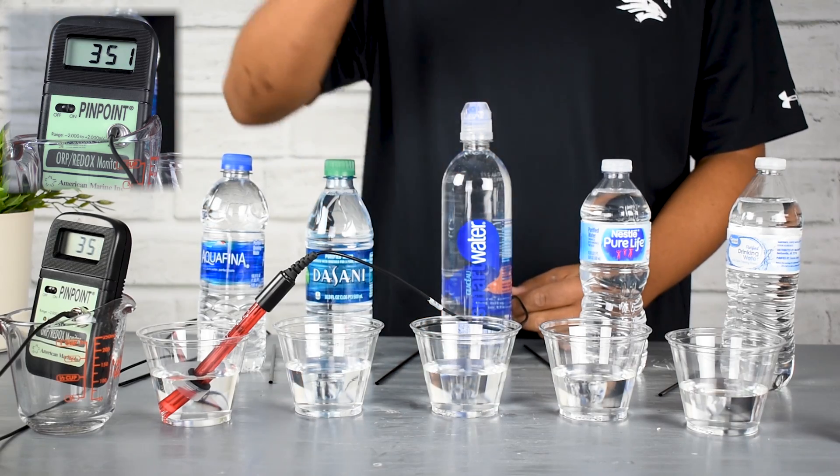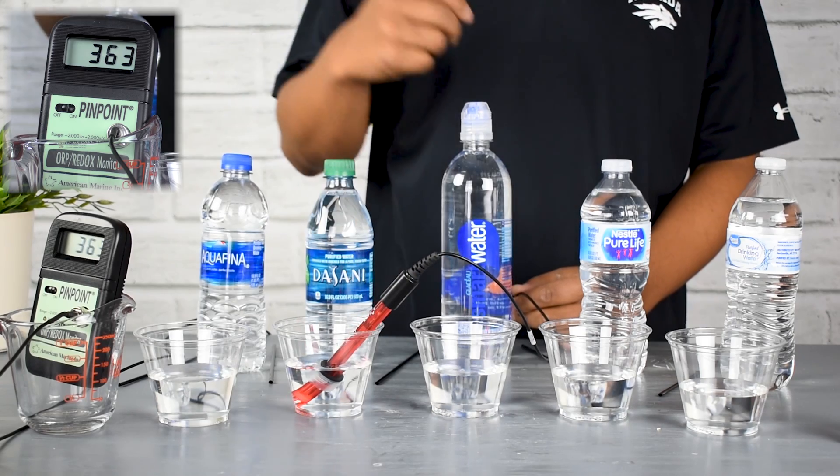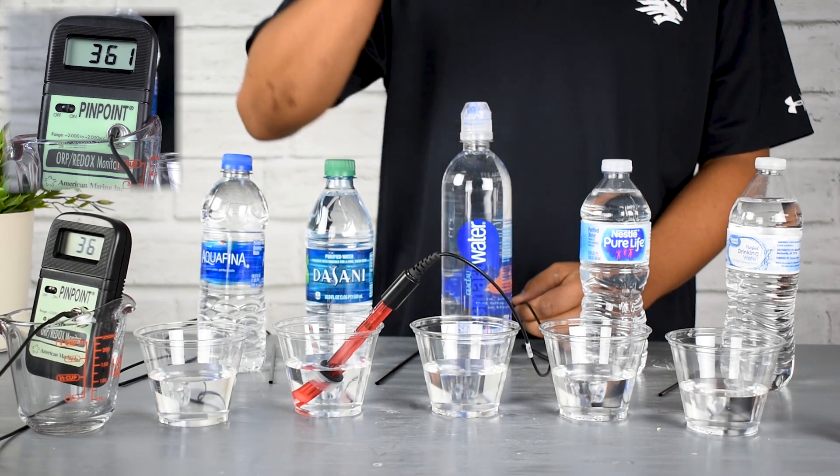While they're not necessarily terribly harmful to our body, they're definitely not doing anything to help neutralize these free radicals in the body.